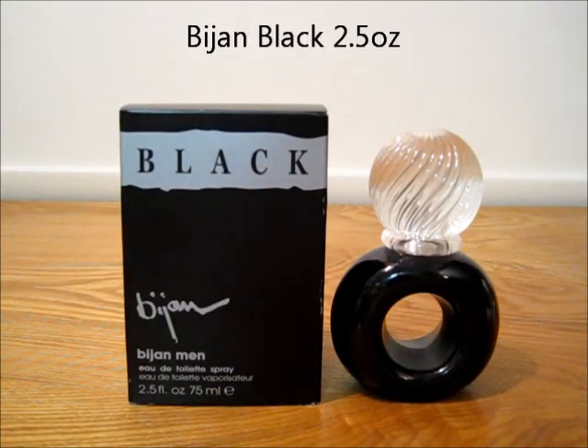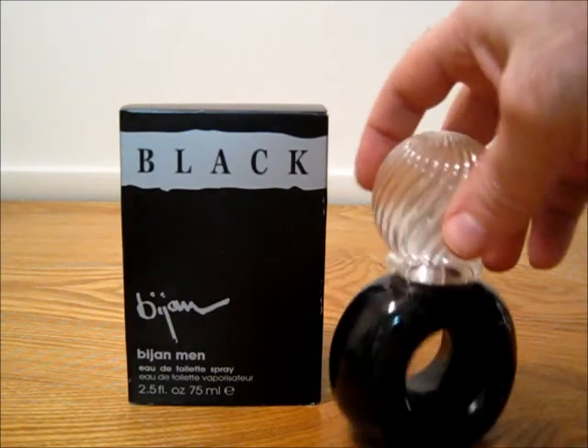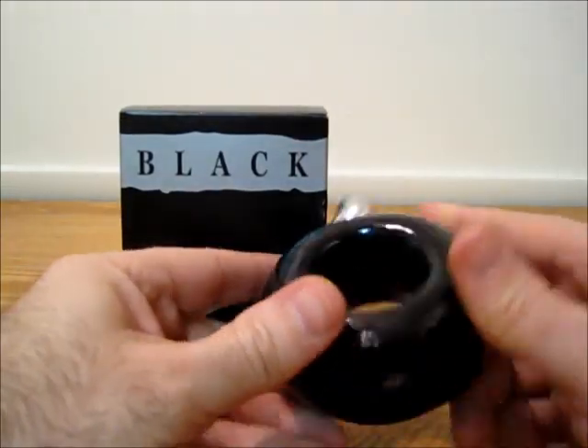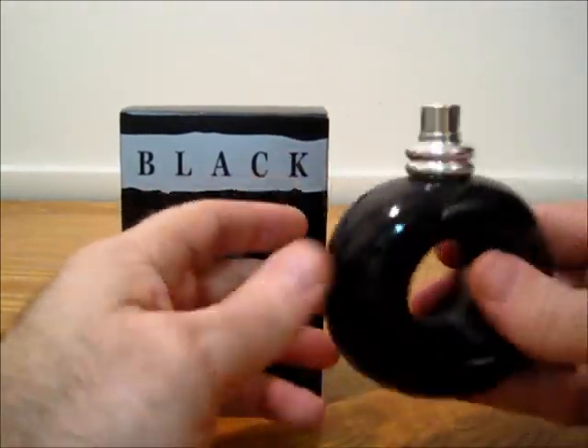Now we're going to have a few more from the Bijan House. This is Bijan Black, 2.5 ounce, with a cap. This one would be impossible to show the level, but it's only been sprayed a few times.